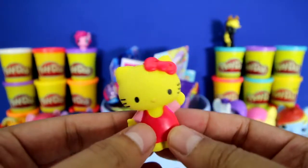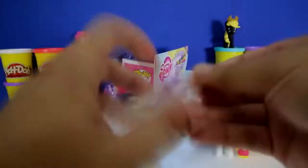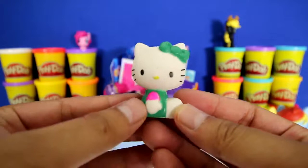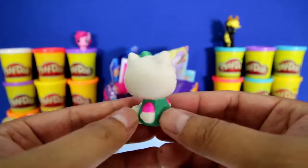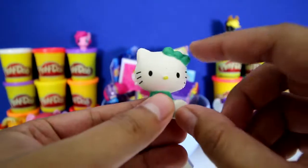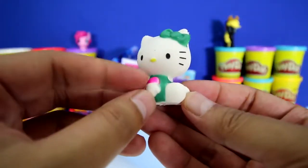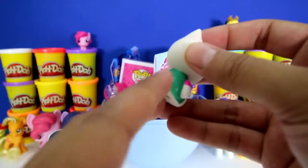Bye Hello Kitty! And this one has a green bow and a green dress and a pink shirt and a little tail!